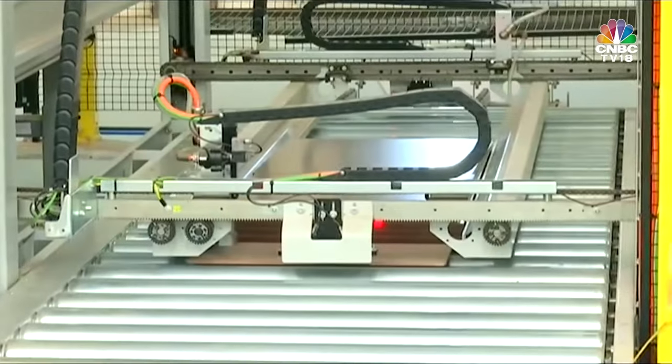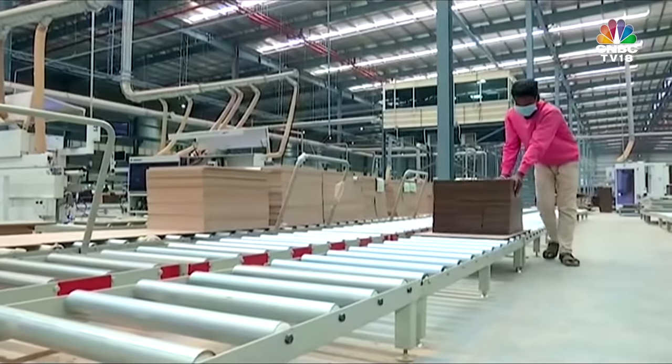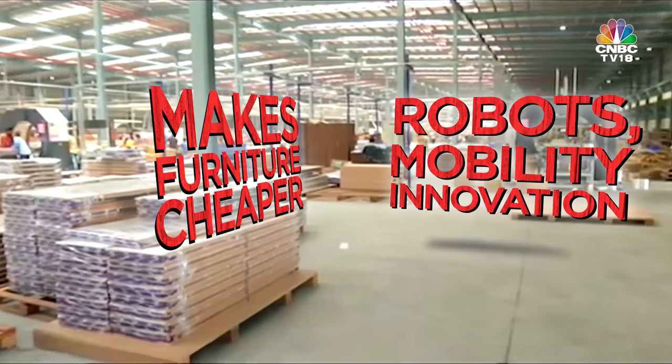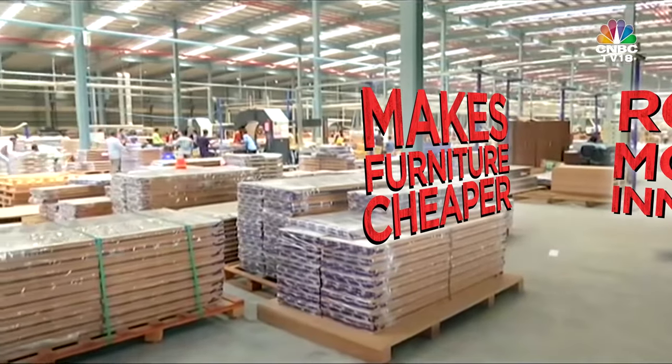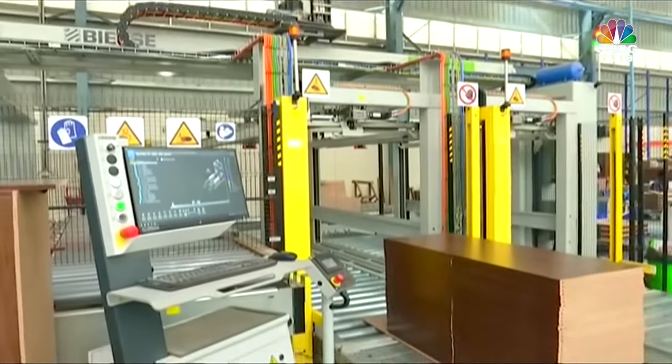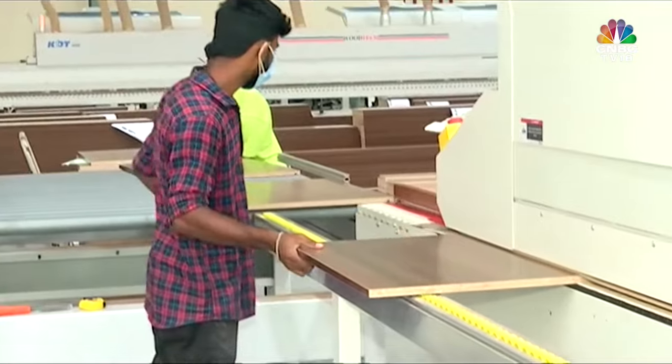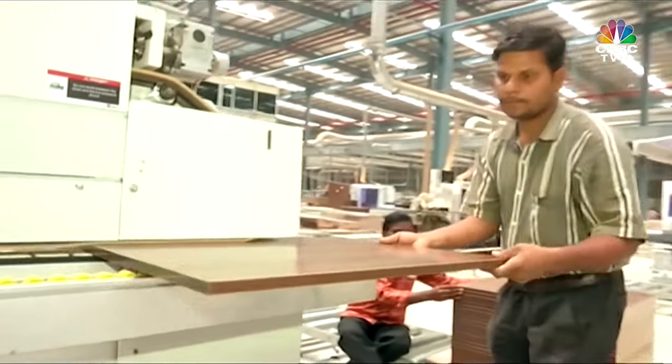This is what it is: robotic arms, rollers, even tiny rail lines everywhere inside the plant. It's a collection of these devices in one place that WakeFit says makes your home decor way cheaper than your neighbourhood furniture store.